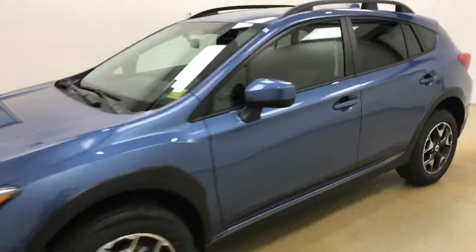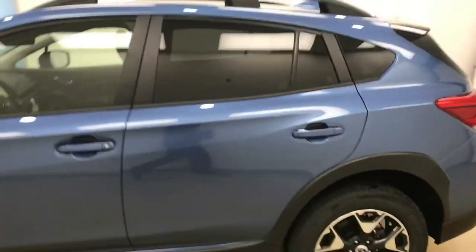Today we're reviewing stock number 188469 on a 2018 Subaru Crosstrek, and our exterior color is quartz blue.